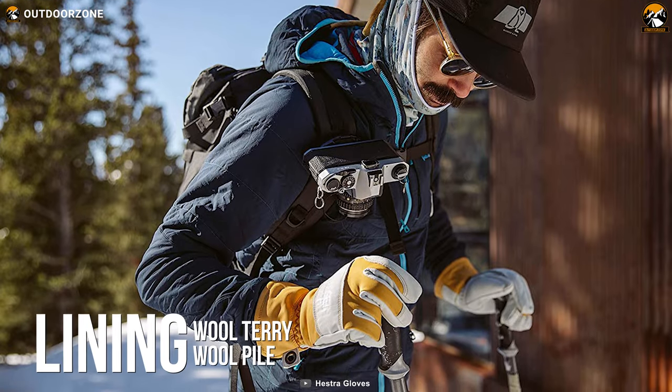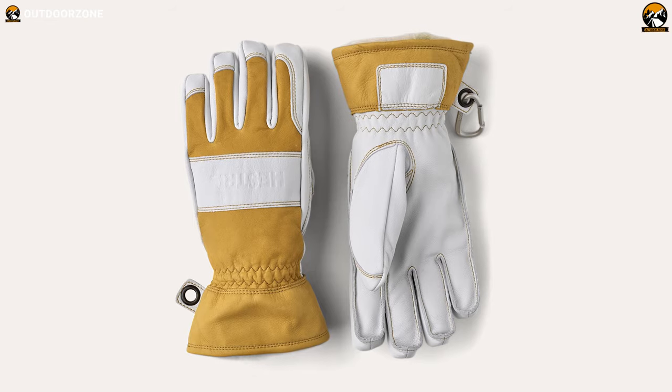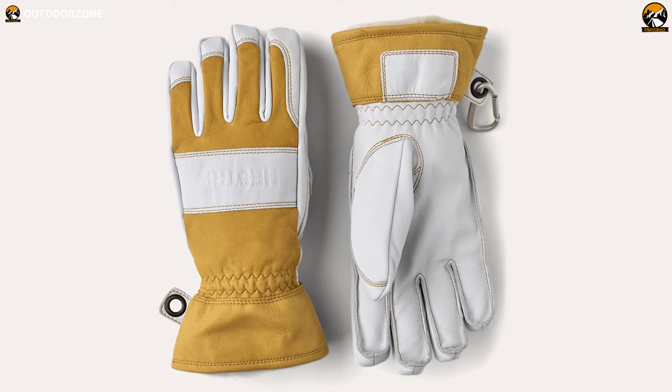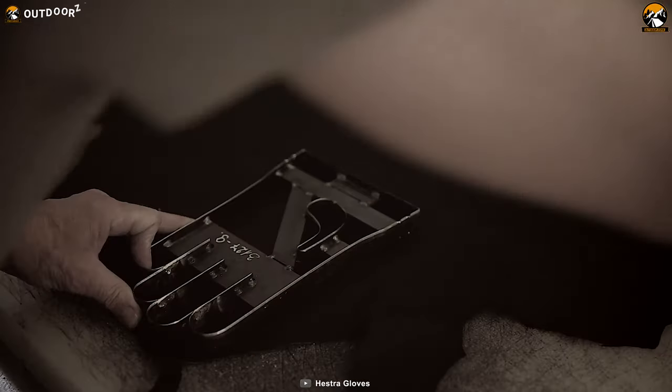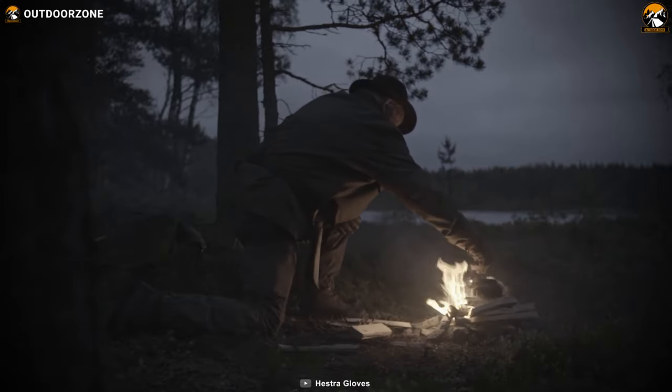The wool terry and wool pile lining can be removed or combined with others for added adaptability. To conclude, the Hestra Fält Guide Gloves' premium build quality and materials will meet your requirements for winter camping and deliver the best comfort without question.